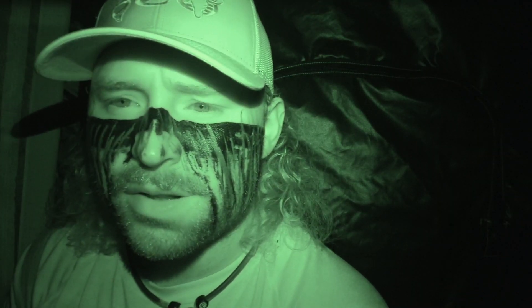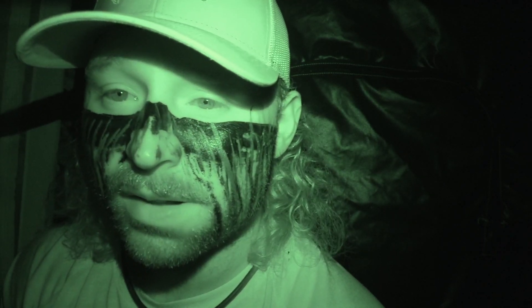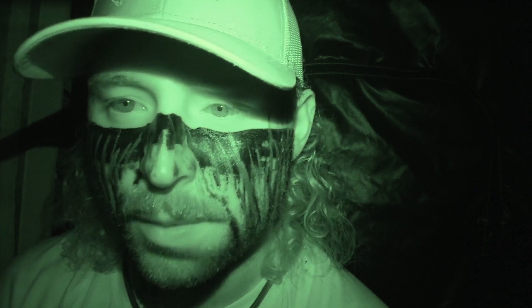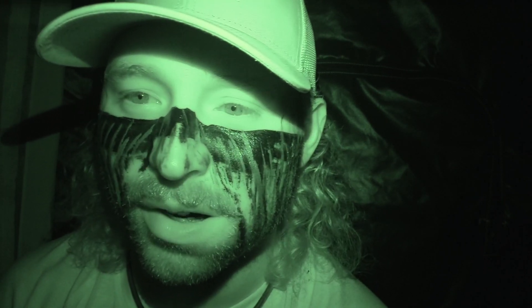Alright guys, so as you saw, we had a bunch of little bucks and a little doe come out. Right at last light — well, after last light — the big doe that we almost had last Saturday, she came out. They worked up to the top of the plot and now we're just kind of chilling, trying to pack up as quiet as we can. Still a fun hunt. We had those bucks and we were hoping they would spar a little bit, but they didn't.